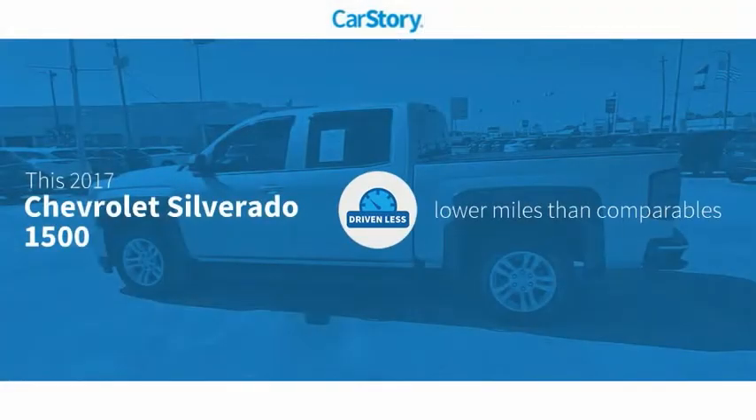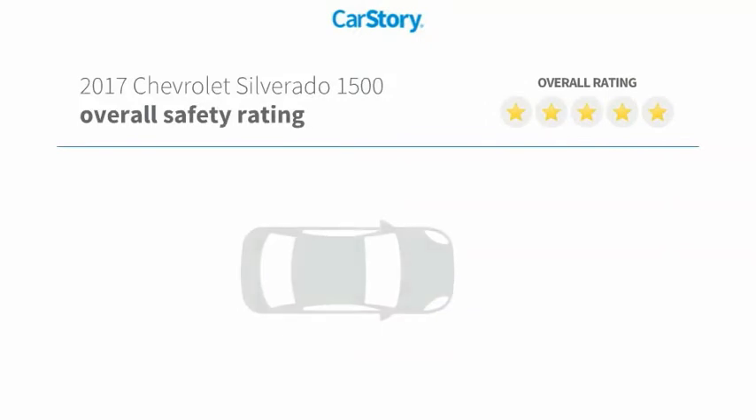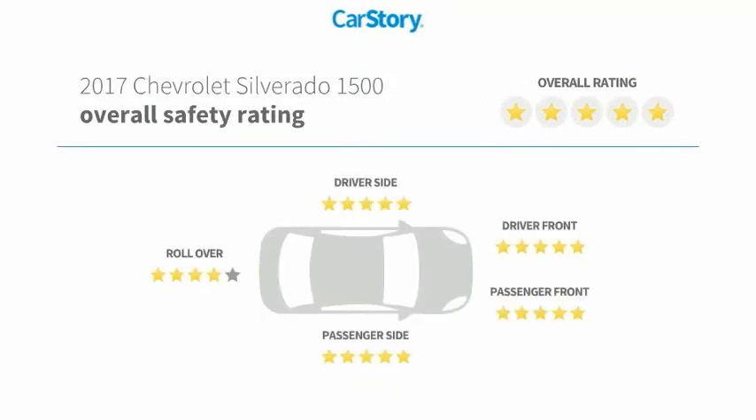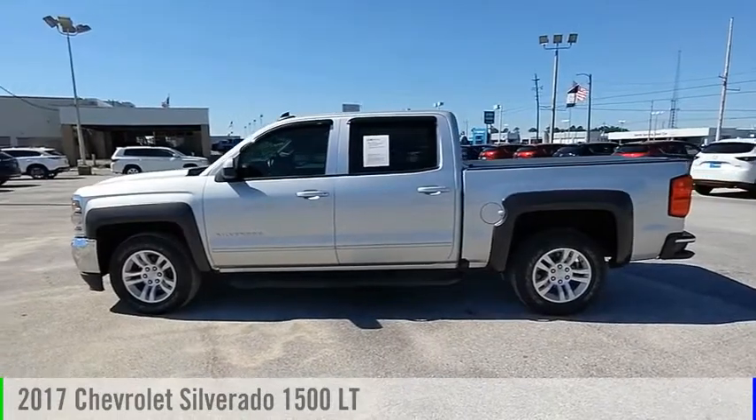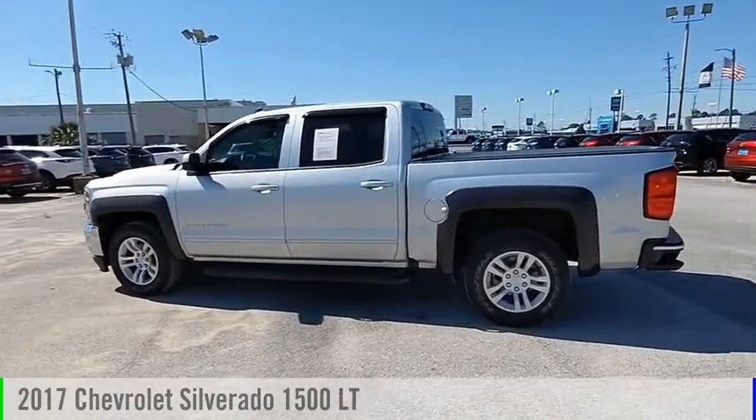Car Story research indicates this vehicle as having lower miles with less wear and tear with these ratings. Stop by and take a look at the 2017 Silverado 1500.